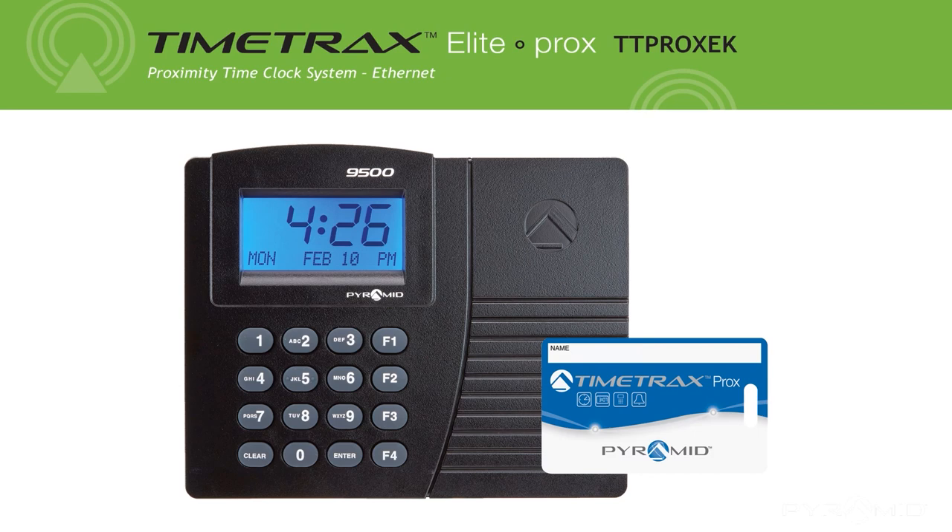Pyramid Time System's TTProx EK is the perfect proximity time clock for your business. Pyramid Time System's products — trusted since 1969.